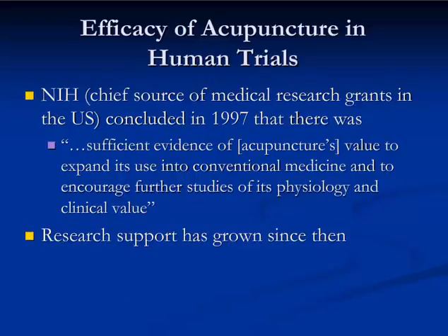The human trial research results are a little more compelling, such that the National Institute of Health concluded in 1997 that there was sufficient evidence of acupuncture's value to expand its use in conventional medicine and to encourage further studies of its physiology and clinical value. Research support has only grown since that time.